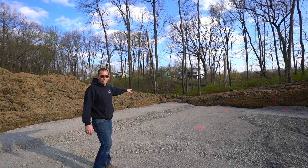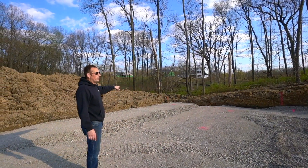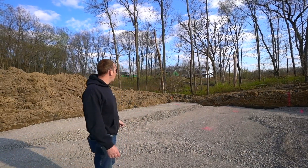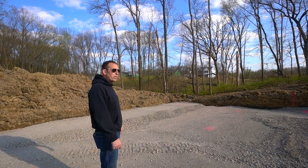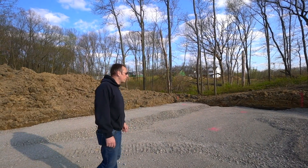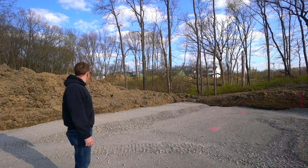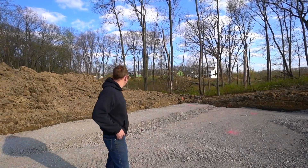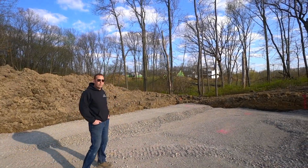We're already four feet of stone up in that corner, so right now rough estimation is once the walls are up we're going to have about 40 truckloads of sand to bring in, and we've got to compact the sand as it comes in too.